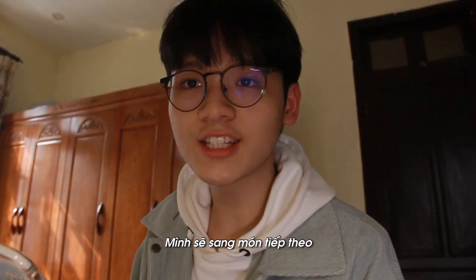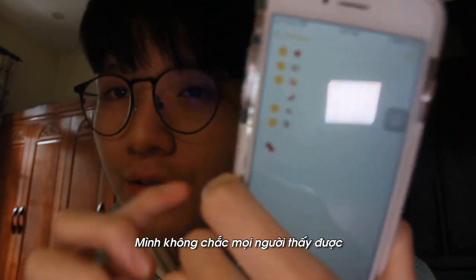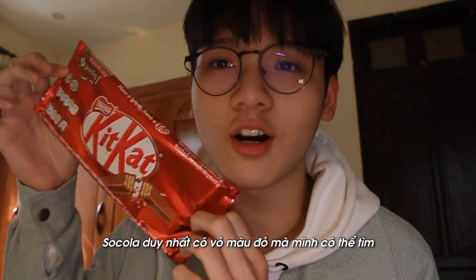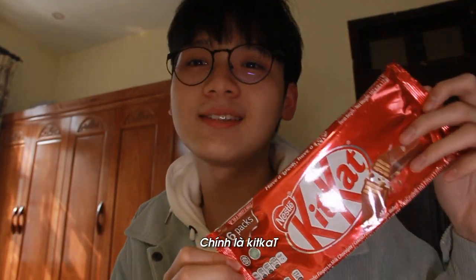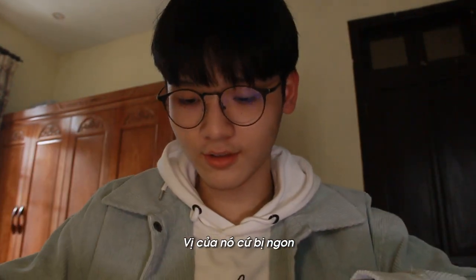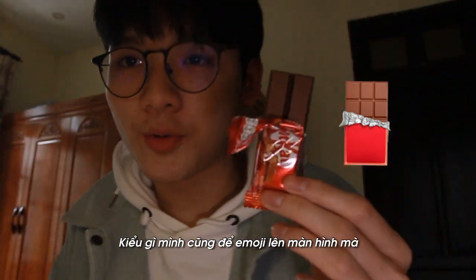I'll be moving on to the next food. This is a chocolate with quite a reddish wrapping. The only chocolate I can find with a reddish wrapping is the KitKat. I think it looks pretty similar — take the red and then the red right here. I love KitKat so much, the flavor is just so good. I just dropped it! I'll put this and the emoji on screen.